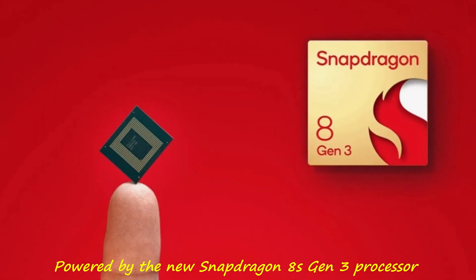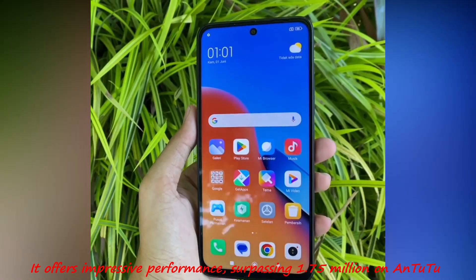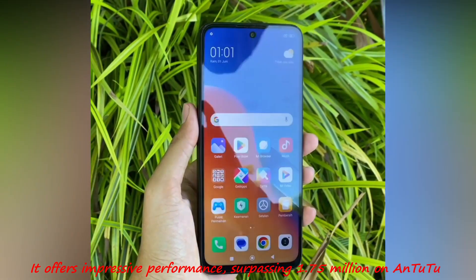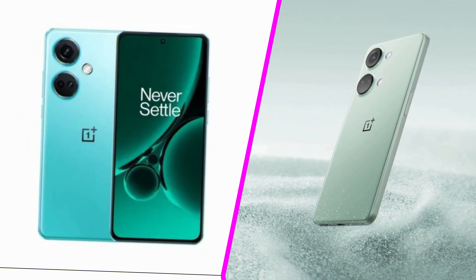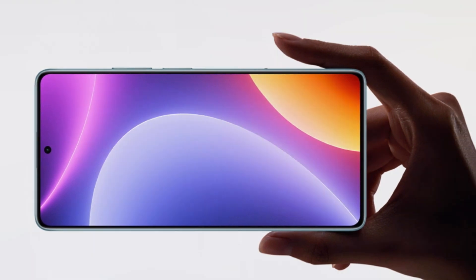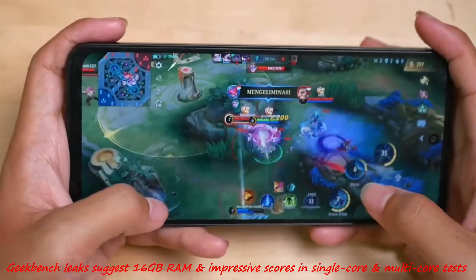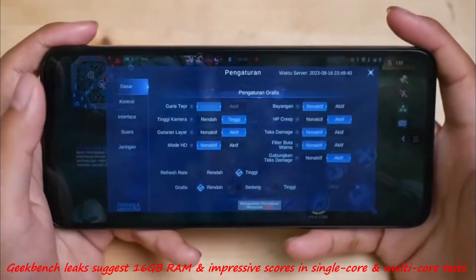Powered by the new Snapdragon 8s Gen 3 processor, it offers impressive performance, surpassing 1.75 million on AnTuTu, challenging even the OnePlus Ace 3V. Geekbench leaks suggest 16GB RAM and impressive scores in single-core and multi-core tests.